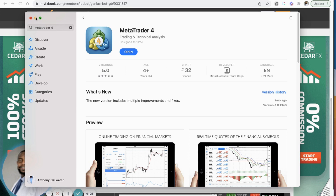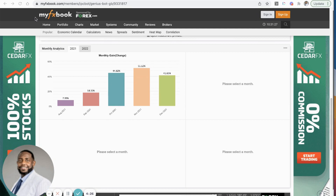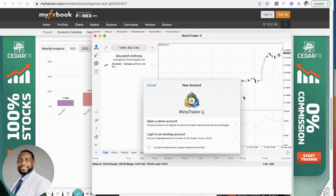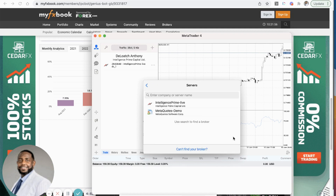Once you get the app, open it up. When it first launches, it's going to ask you to open a demo account or log into an existing account. You're going to click on the option to log into an existing account, because you're logging into your existing Intelligence Prime live account.